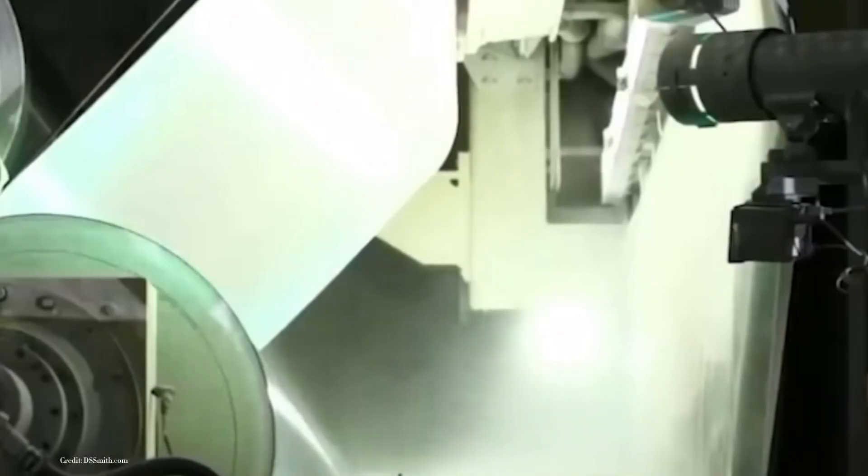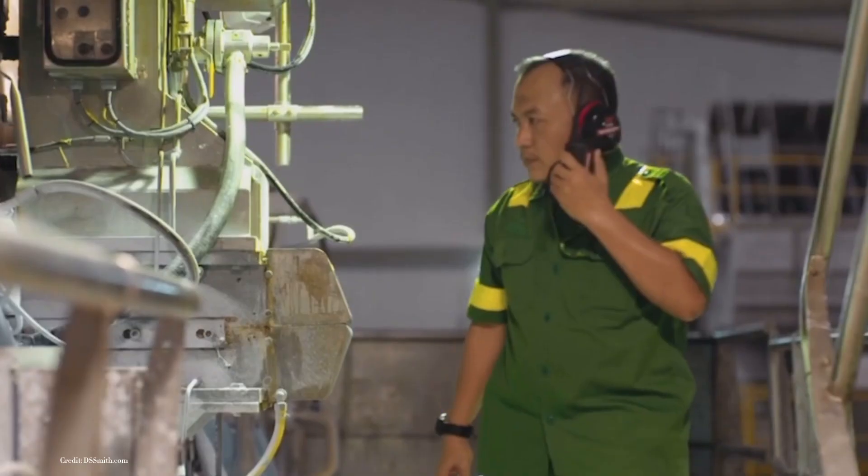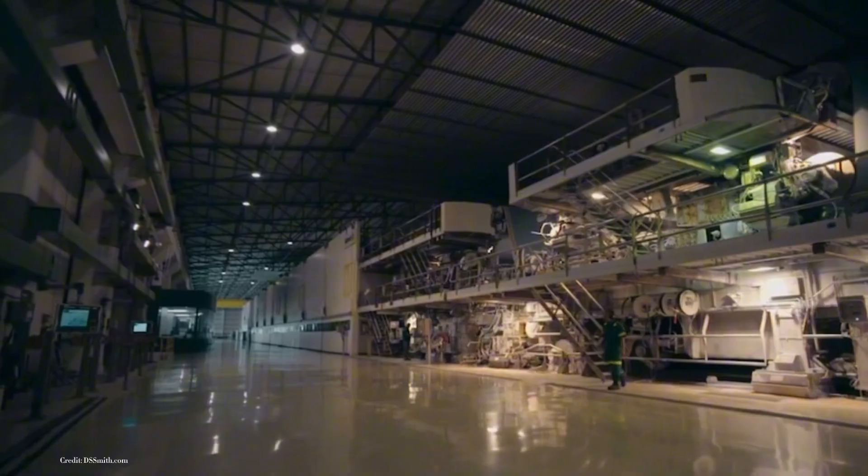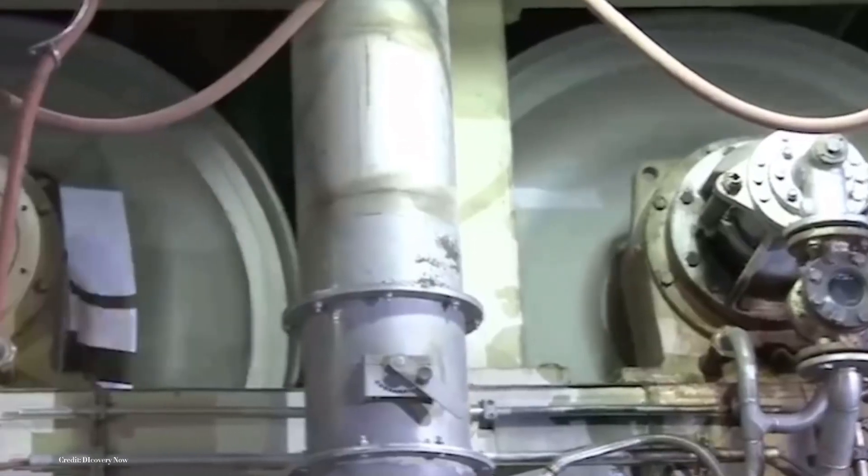The newly formed sheets of paper are pressed to remove excess water and smoothed to achieve the desired thickness. This pressing process ensures that the paper maintains its essential properties: strength, texture, and uniformity.